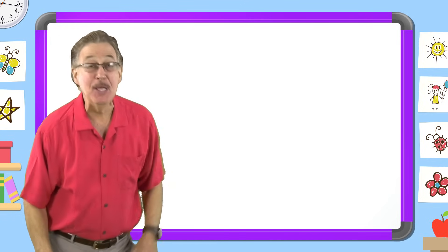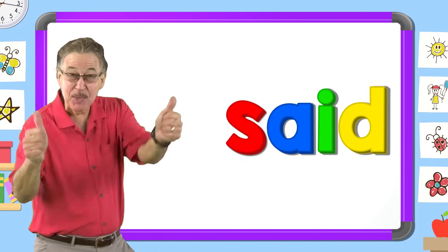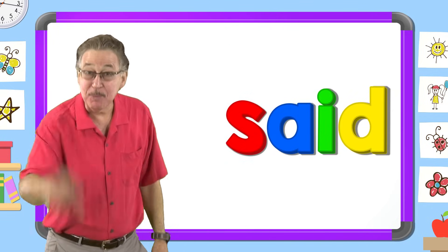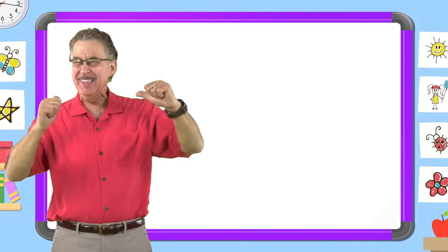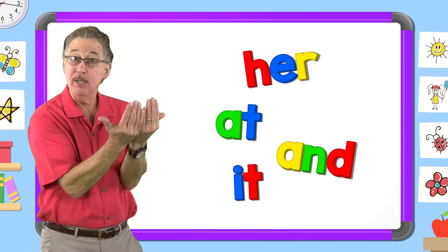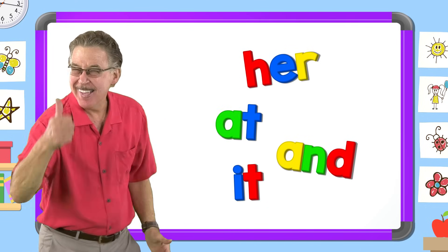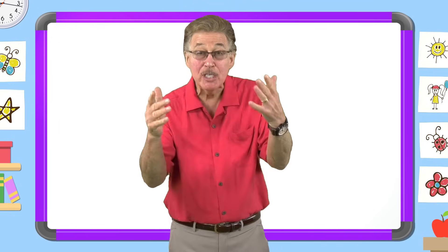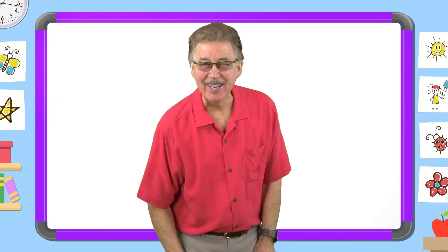I love learning my sight words. I have fun with sight words. I know lots of sight words. They help me read and write. Now mix and fix the sight word said. Put the letters in the right order.